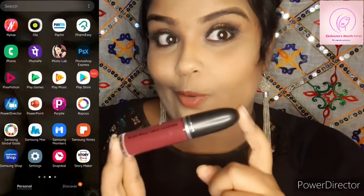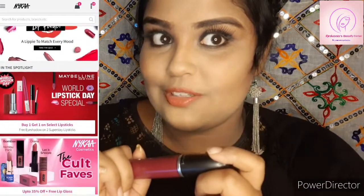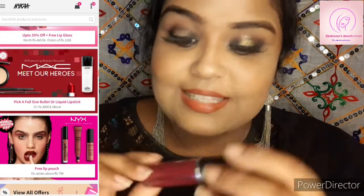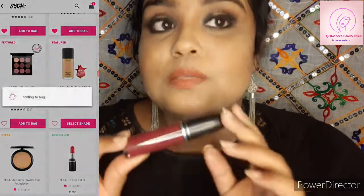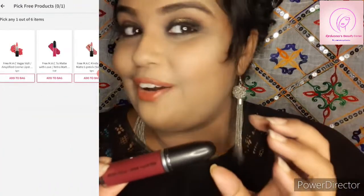Guess what happened — after purchasing this MAC lipstick, I got another lipstick for free. It costed around ₹2,200, which is quite an amazing offer going on during this Nykaa Hot Pink Sale. The free lipstick's color name is 'Oak Lady,' and it is more of a violet color, which also suits Indian skin tones.